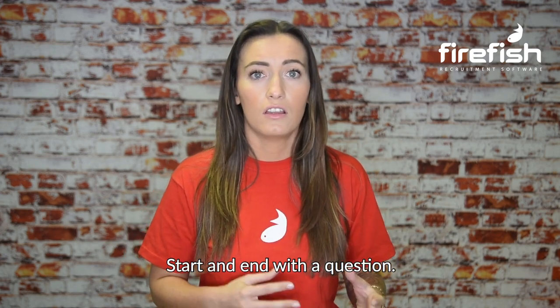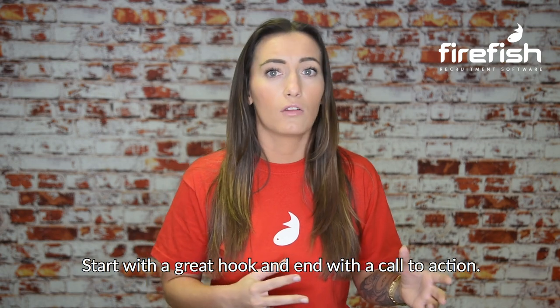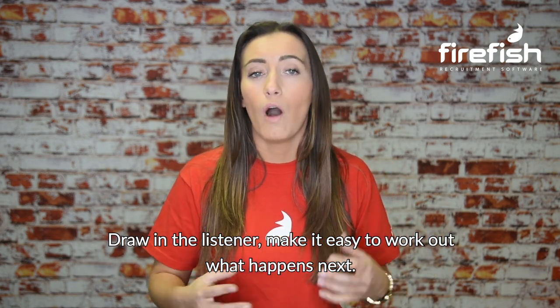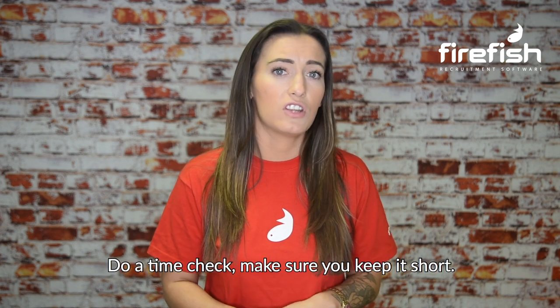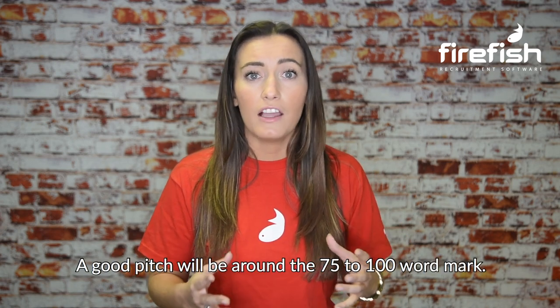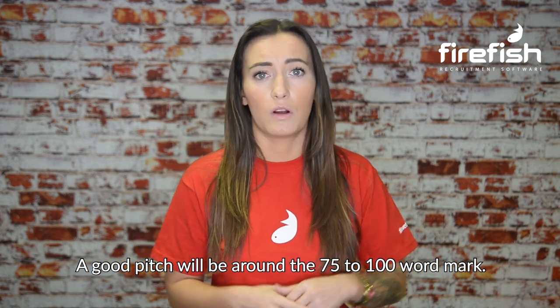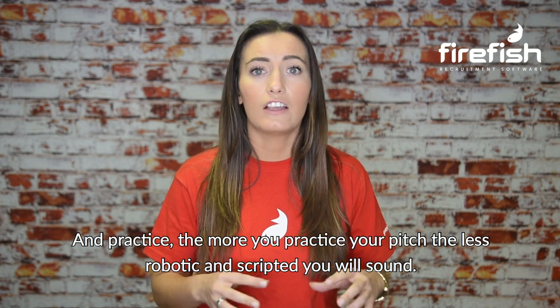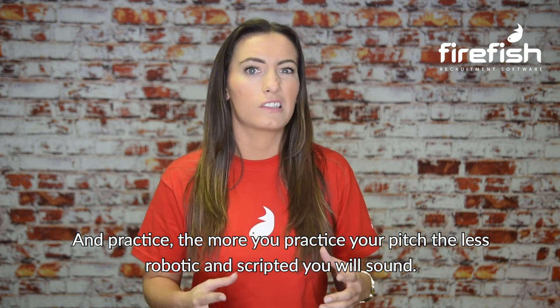Start and end with a question. Start with a great hook and end with a call to action — draw in the listener and make it easy to work out what happens next. Do a time check — make sure you keep it short. A good pitch will be around the 75 to 100 word mark. And practice — the more you practice your pitch, the less robotic and scripted you'll sound.